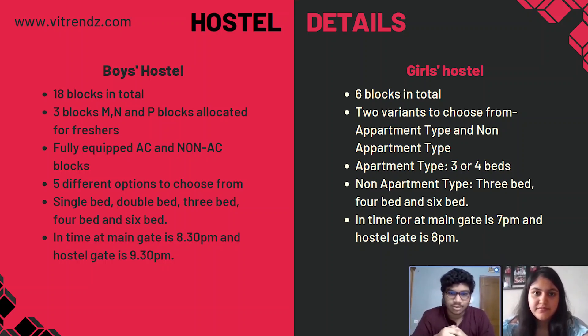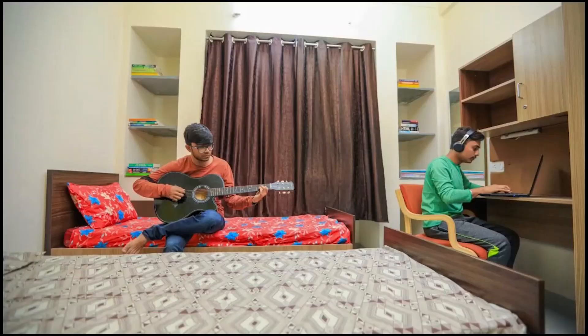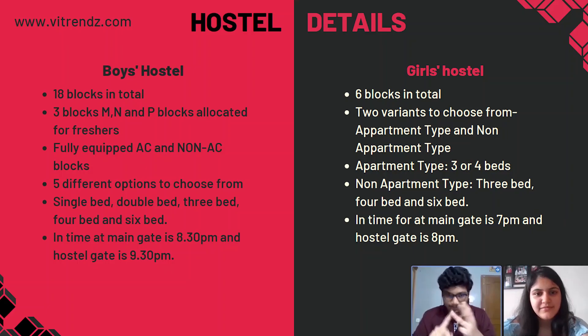The types of beds and rooms available are different for different years. For first-year students, you get only shared rooms — sharing between 3, 4, or 6 students. In the men's hostel, there are 18 blocks in total, but for freshers there are mainly 3 blocks: M, N, and P blocks.